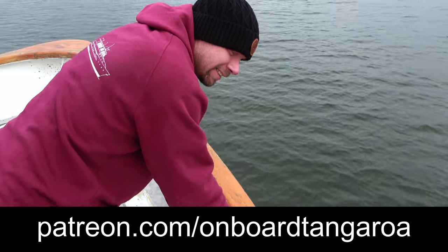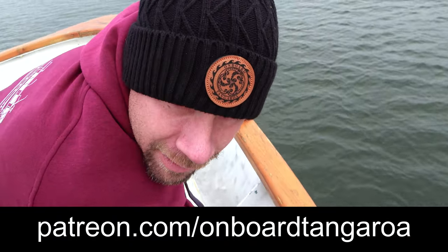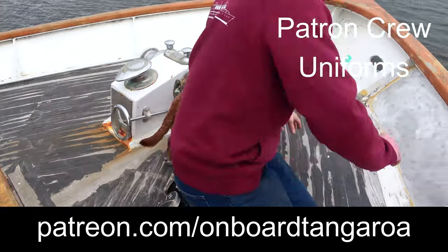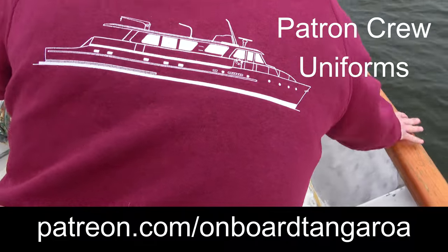I've got to show you our new swag. What do you think about this one? A little black hat. Oh, show us the sweatshirt too. So sweatshirts are for the patrons. Very cool.